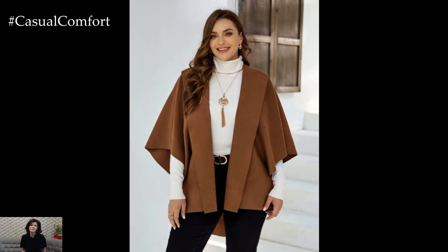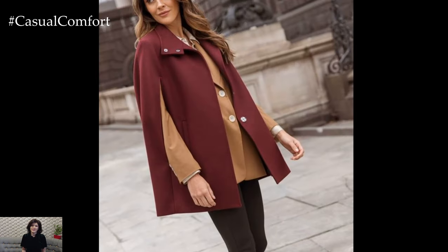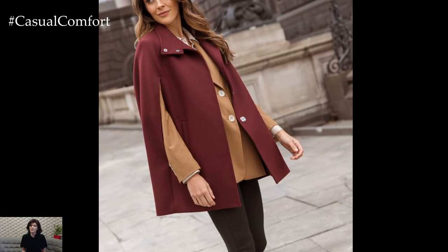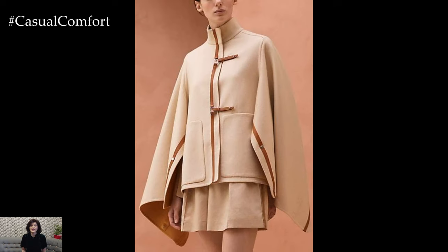Cape coats are more than just a passing trend. They're a timeless fashion staple that can elevate any fall wardrobe. With their blend of elegance and practicality, they are a must-have for anyone looking to make a style statement this season. So, as you prepare your wardrobe for the cooler months, consider adding a cape coat to your collection. Step out in style and let your fashion speak for itself this fall.